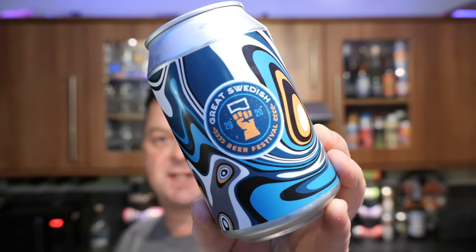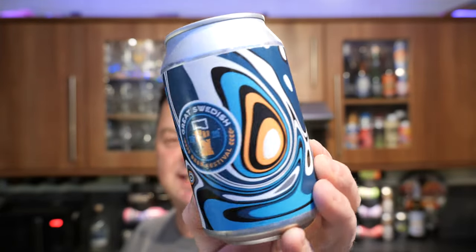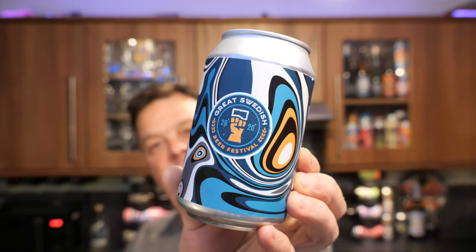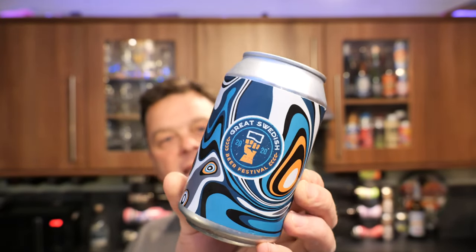It's beer o'clock on Real Ale Craft Beer. Today we've got a beer from the Great Swedish Beer Festival 2020, and this is their Modern Pale Lager coming in at 5.3% ABV.